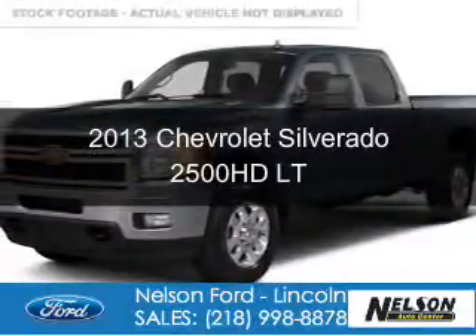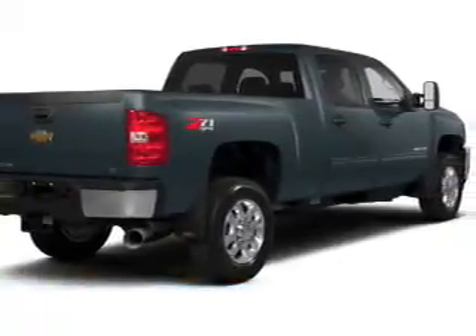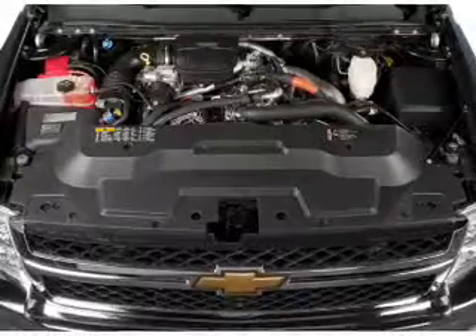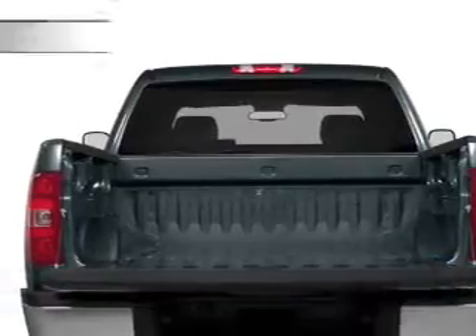This is a used 2013 Chevrolet Silverado 2500 HD, powered by 4-wheel drive, a 6-liter, 8-cylinder engine, and a 6-speed automatic transmission. With fewer than 30,000 miles, this vehicle has a long road ahead.